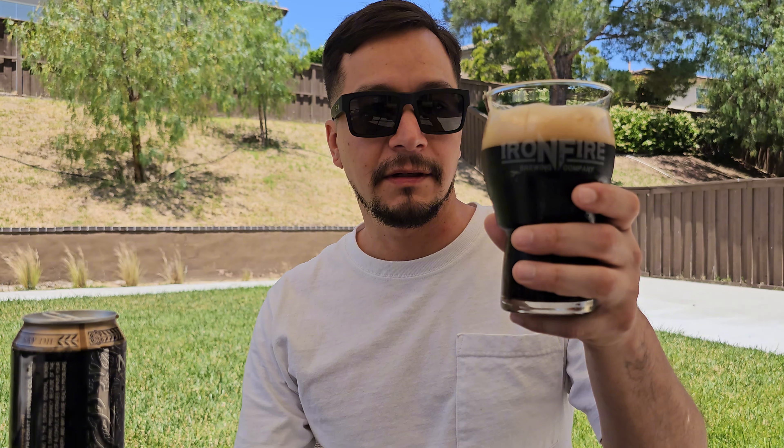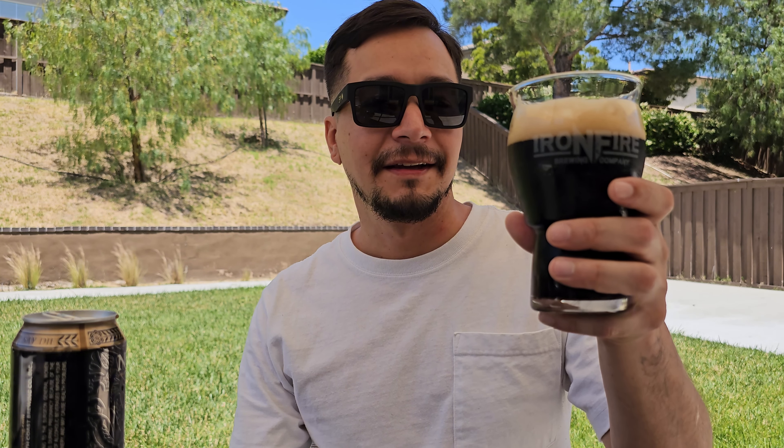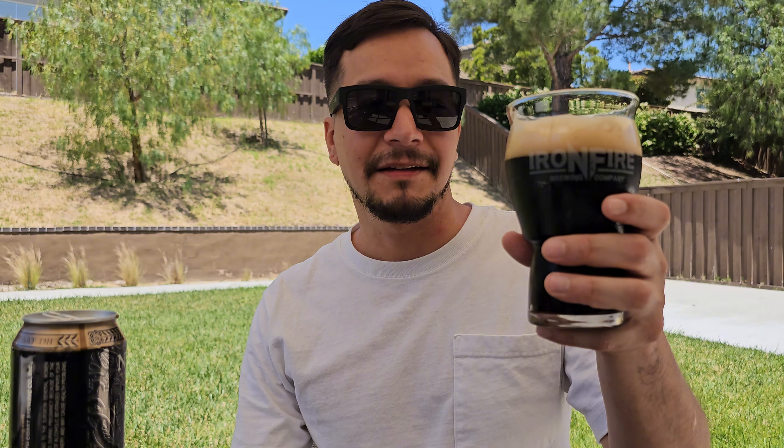Alright well, I'm going to enjoy this beer. Hope y'all have a great day. See you in the next video. Peace out.